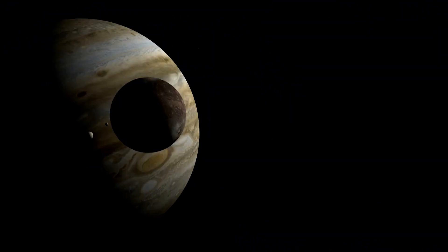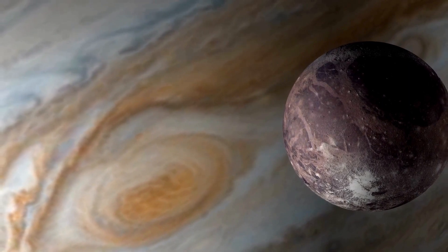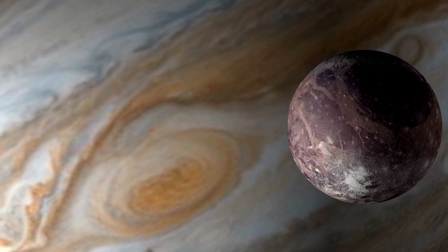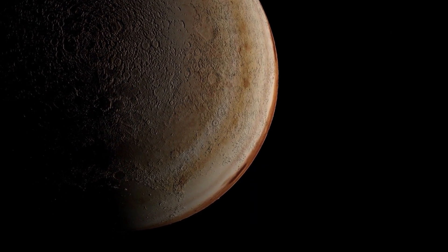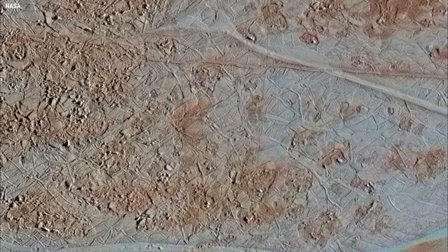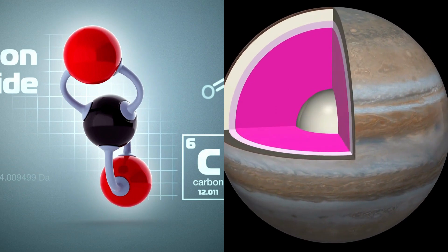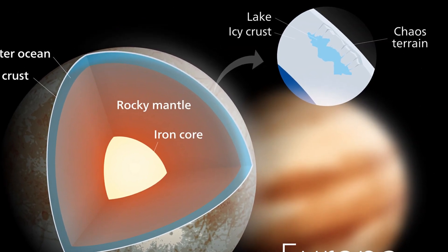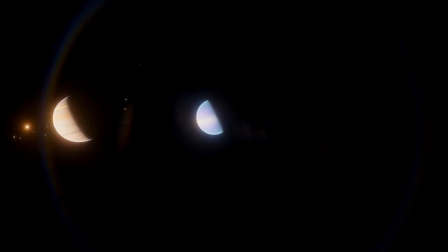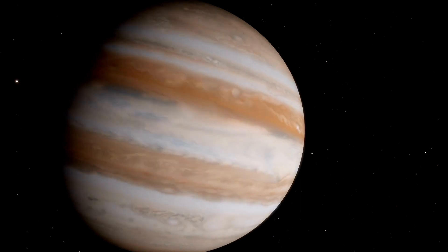Equipped with state-of-the-art technology, JWST has now made an invaluable contribution to the Europa puzzle. Two studies using JWST data have revealed the presence of carbon dioxide on Europa's surface, primarily in a region known as Terra Regio. This region covers approximately 700 square miles and is characterized by what planetary scientists call chaos terrain. The amount of CO2 found here, in one of Europa's youngest regions, suggests an internal carbon source, possibly from the subsurface ocean. This revelation — that carbon, likely in the form of CO2, is present in Europa's internal ocean and has reached the surface on a geologically recent timescale — is a scientific breakthrough, providing crucial insights into the moon's composition and raising exciting questions about the potential habitability of its subsurface ocean.